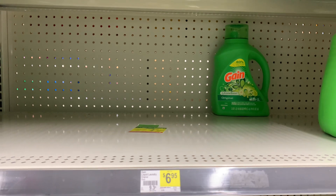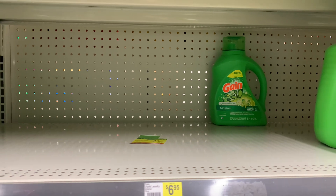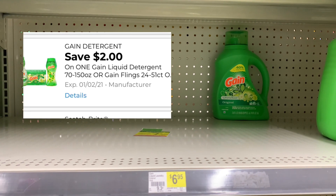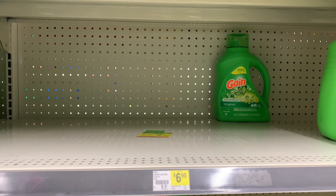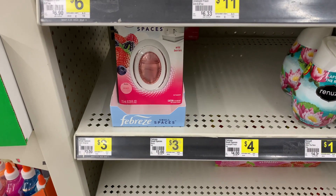The next item I'm going to grab is the Gain liquid laundry detergent — the 70-ounce bottle. This week they're $6.95, but we do have a $2 off digital coupon, which is making them $4.95.